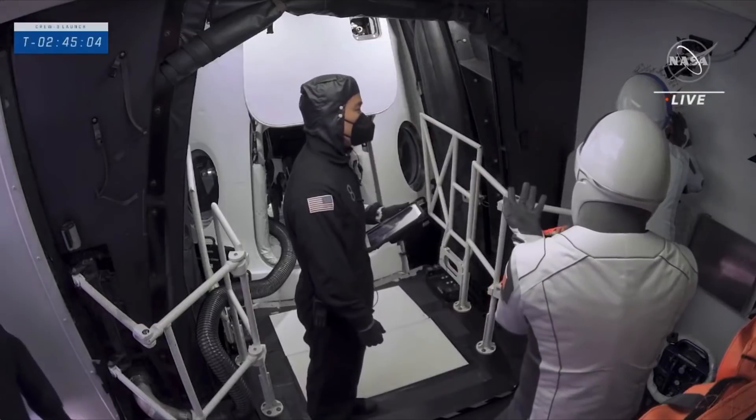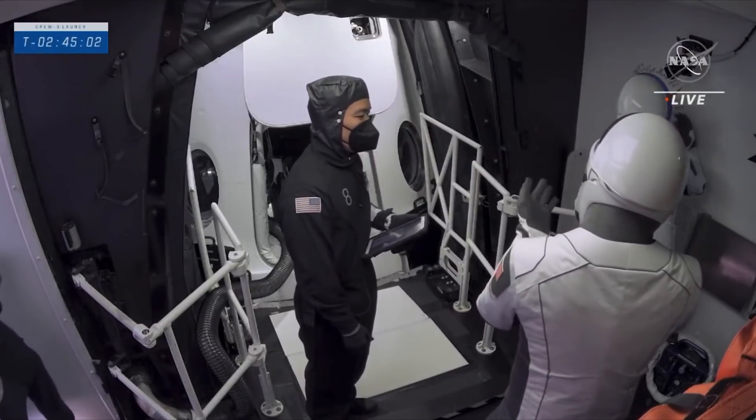All stations, Corps of Countdown: pilot and commander have arrived at the White Room. We are 10 minutes ahead of schedule.